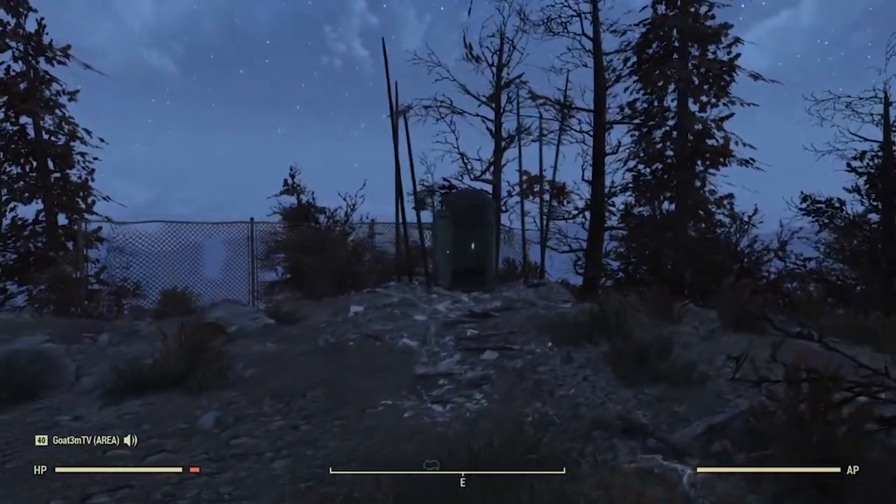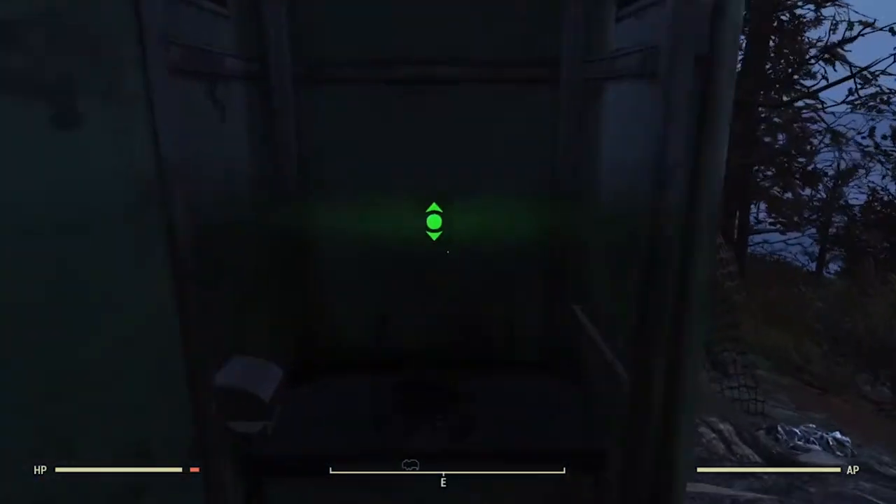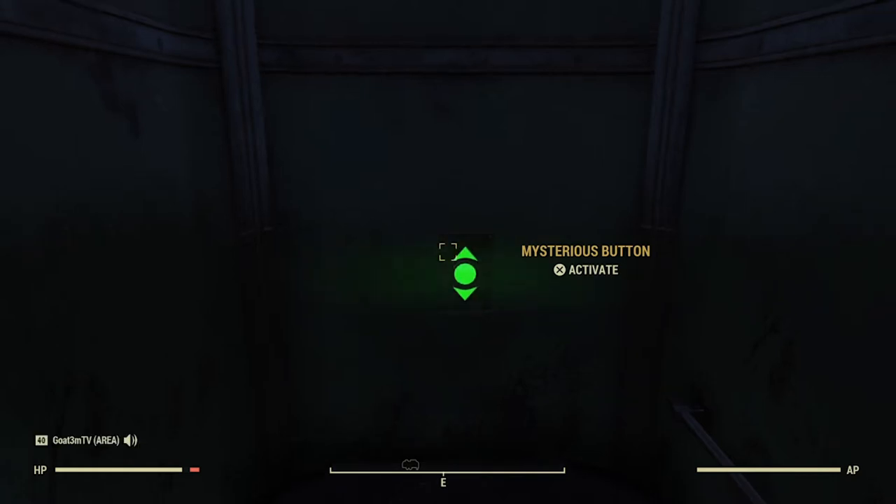What do you got over here? Wow, there's a porta potty with a button. You come on over and you find out there's a mysterious button. You click it a few times. There is nothing going on here, man. What is going on with this button?